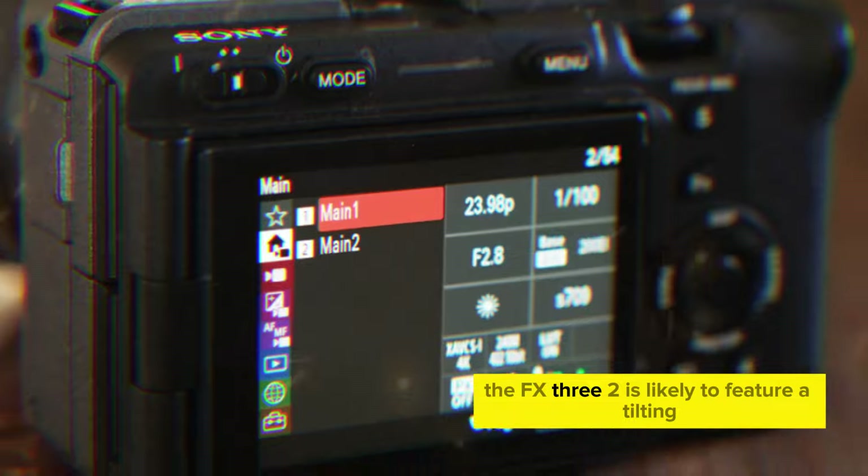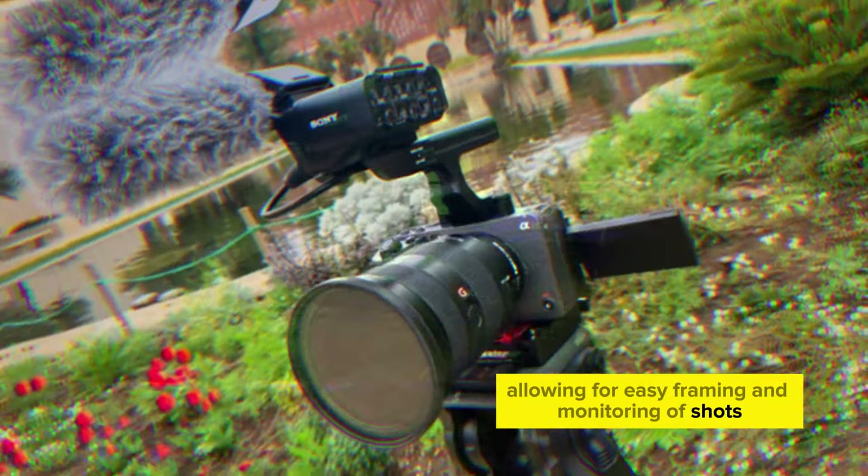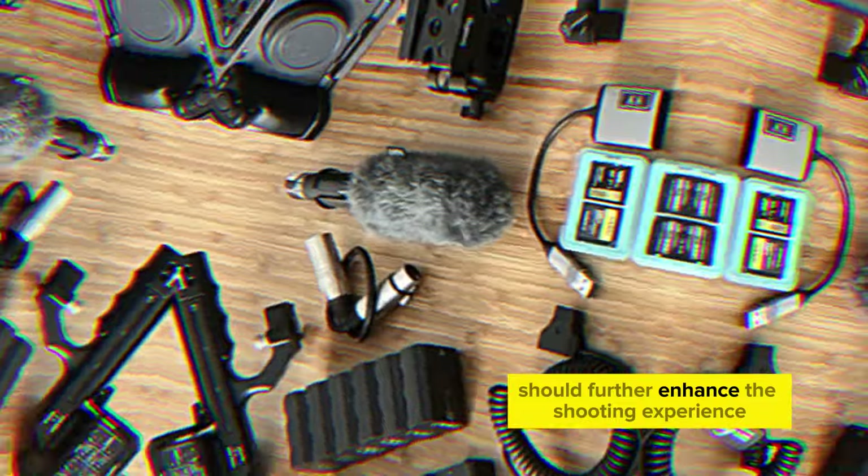To cater to the needs of videographers, the FX3 II is likely to feature a tilting LCD screen, allowing for easy framing and monitoring of shots. A comfortable grip and well-placed controls should further enhance the shooting experience.